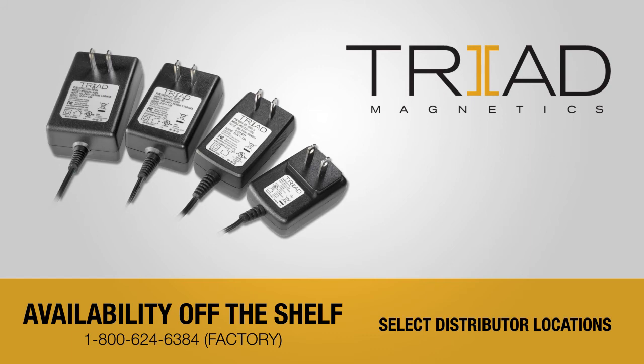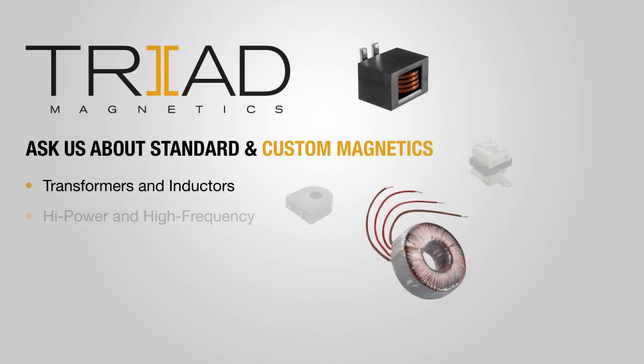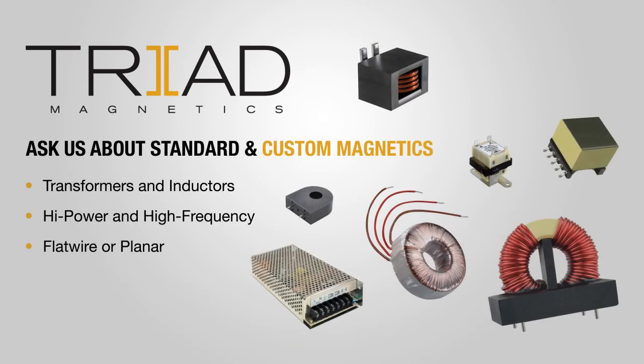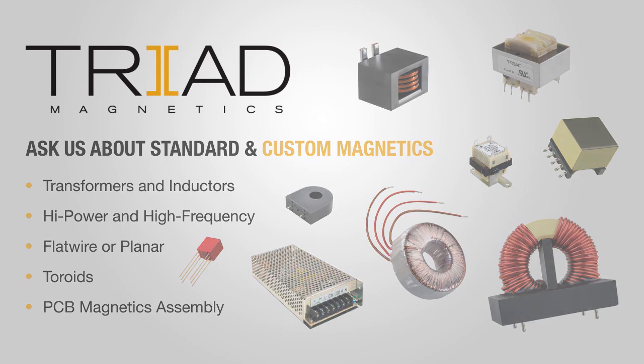You'll find them at select Triad distributors for immediate shipment. Don't forget to ask about Triad's standard or custom design transformers, power supplies and inductors. Standard products are available at popular distributors, or call our U.S. Design Center for custom products and we'll speed you from concept to prototype.